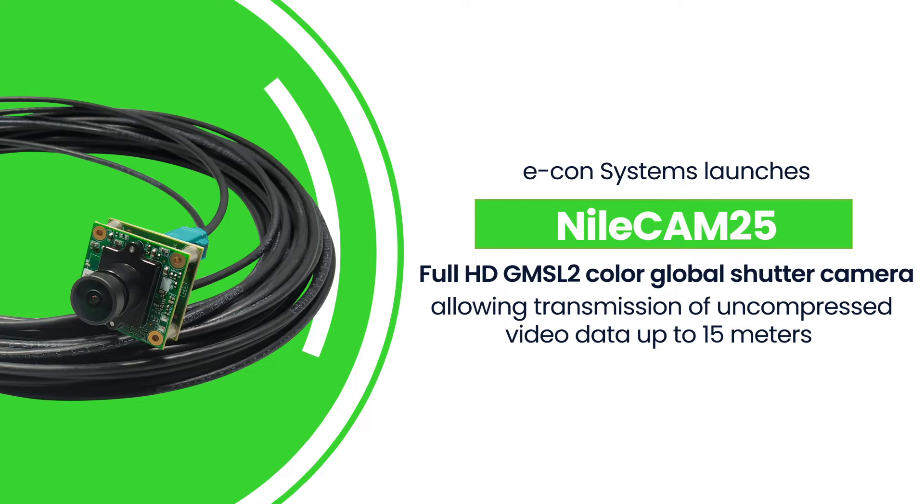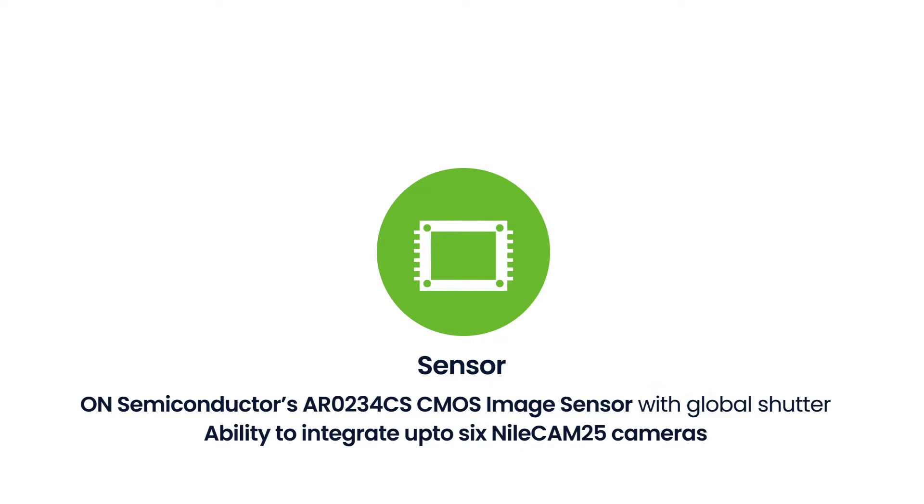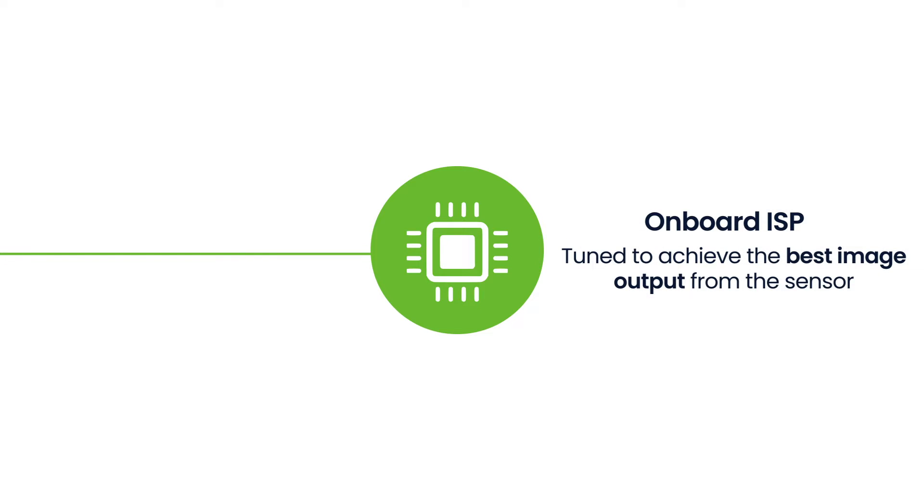NileCam 25 is a multi-camera solution based on the AR0234 CS sensor from On Semiconductor with the ability to integrate up to six cameras. It comes with a pixel size of 3 micrometers along with an onboard image signal processor which is tuned to achieve the best quality image output from the sensor.